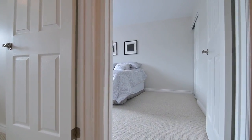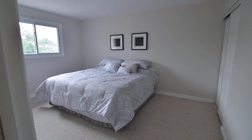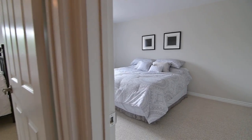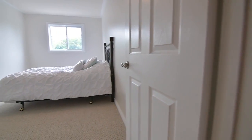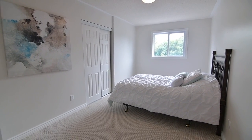These bedrooms are very generous in their size, have large double closets, as well as large windows for plenty of natural light, and share a main washroom with a tiled floor, a jetted corner tub, as well as tumbled marble countertops and tub surround.